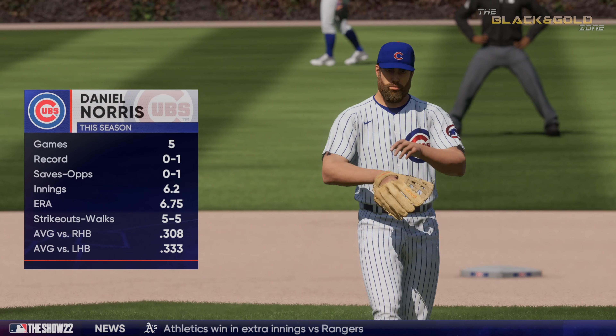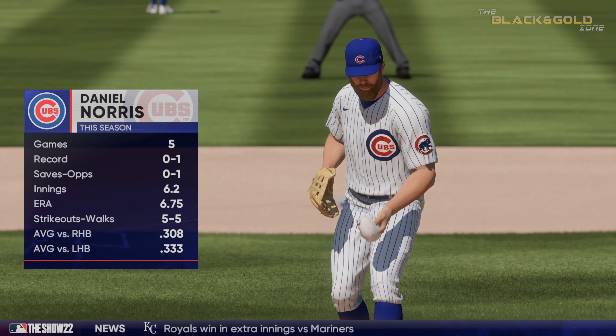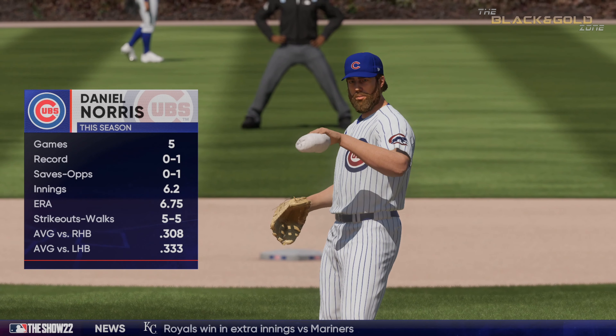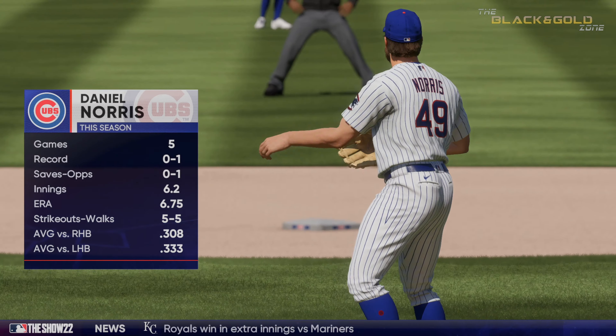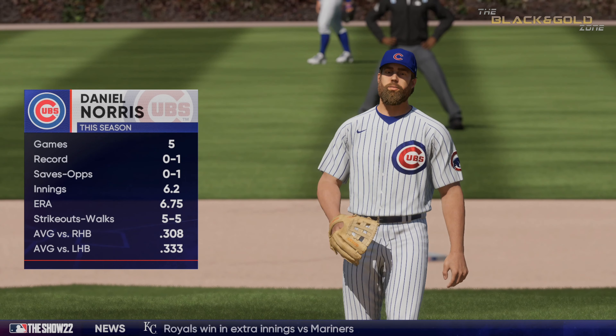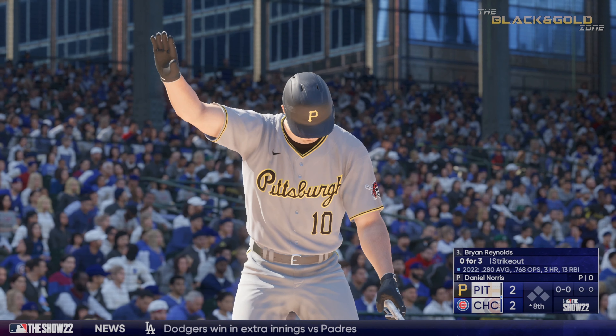New pitcher in the game for the Cubs — Daniel Norris. Hasn't pitched in the last three days. Number nine, Cedro Norris. Here at Wrigley Field, new inning getting started.